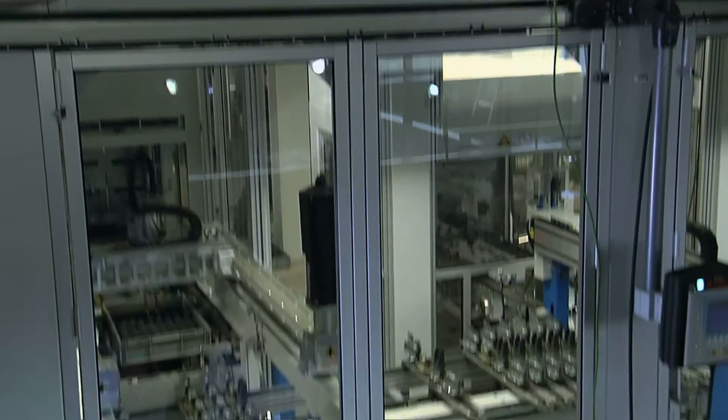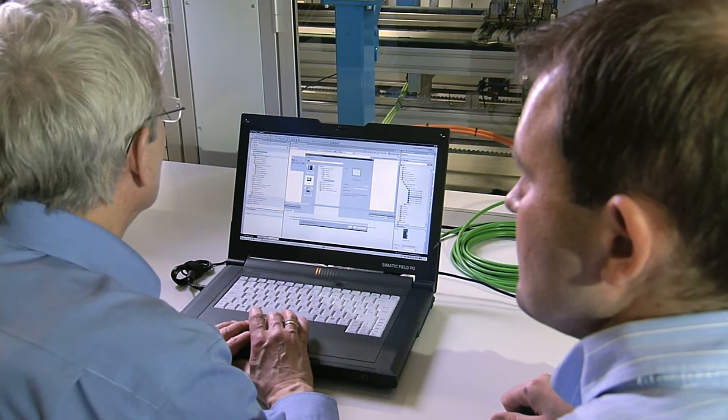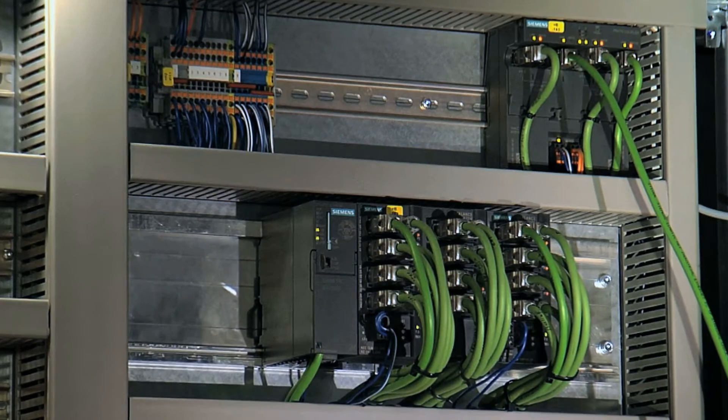With PROFINET, we have precise diagnostic functions at our fingertips and we can accurately pinpoint where there are defective cables, for instance. Siemens has been supporting Hettich with automation technology for about 20 years.